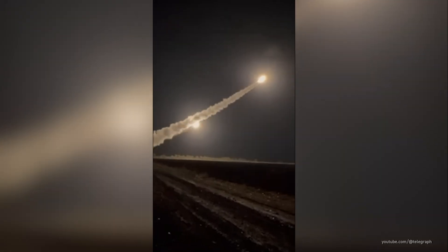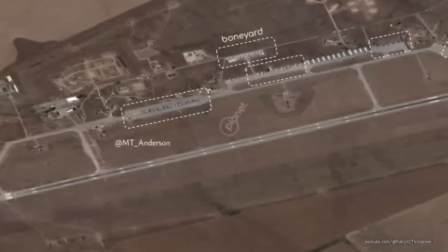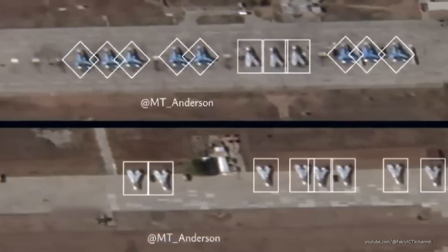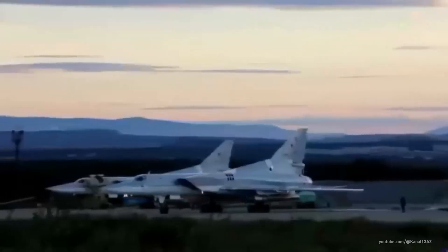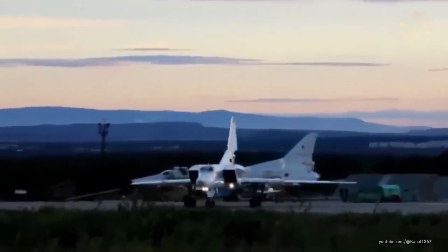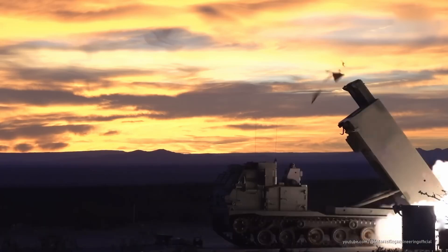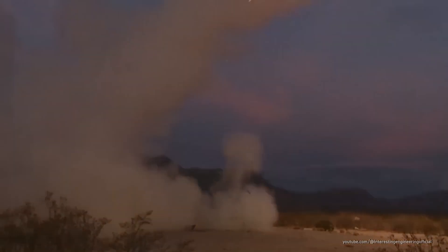Another intriguing option: attacking the source. Enter the Atakums missile. These long-range missiles could strike Russian airfields, destroying the planes before they even take off. Sounds like a brilliant strategy — knock them out while they're still on the ground. But like everything in war, there's a catch. Airfields are heavily defended. Russia knows how valuable these strategic locations are and naturally surrounds them with anti-air defenses. So while Atakums offers a powerful punch, getting through those defenses is a whole new challenge.